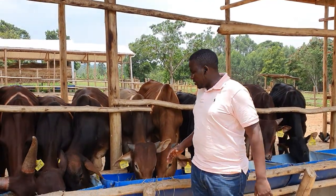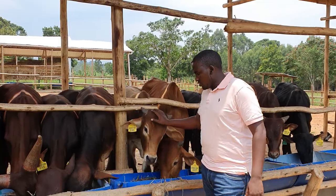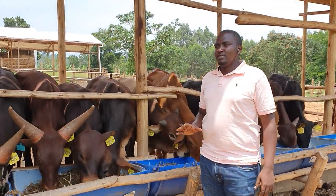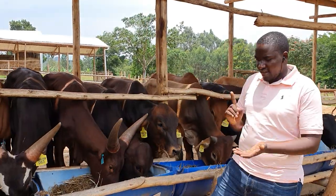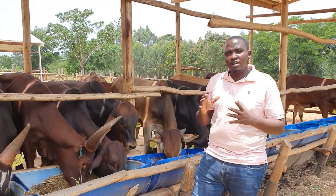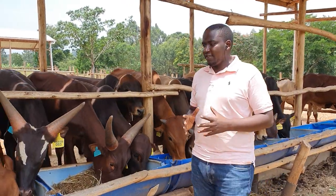On pasture establishment, there is no shortcut. You must have a source of hay and a source of silage in order to run a successful feedlot.